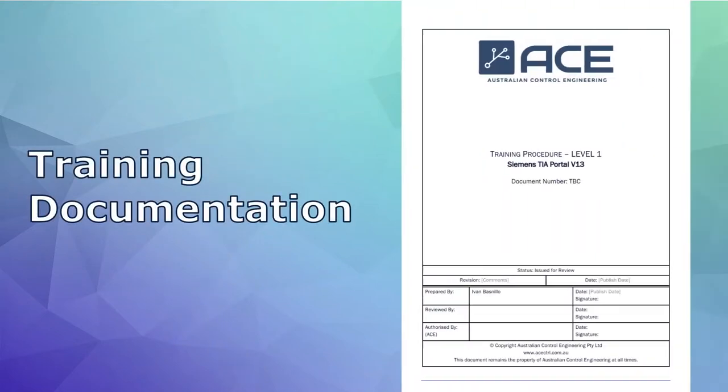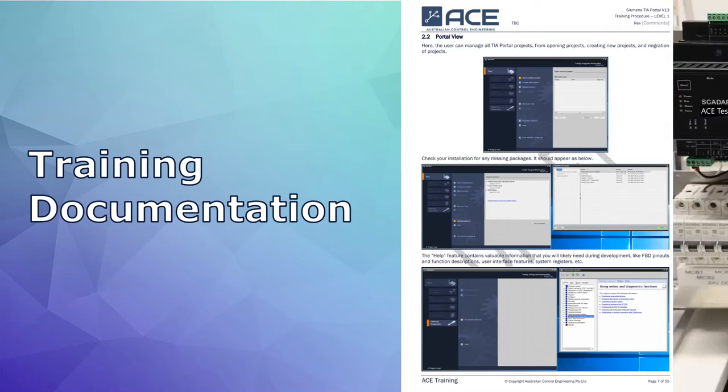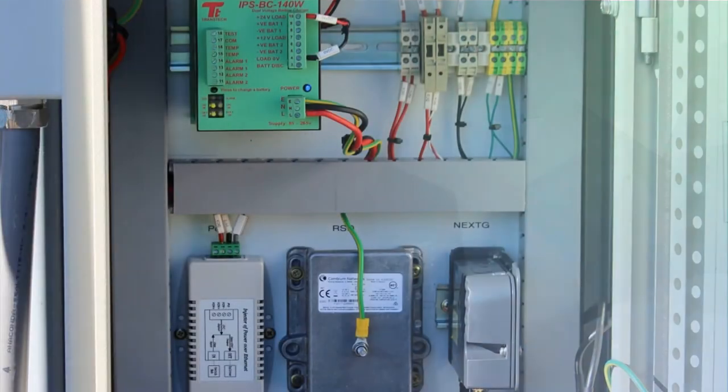Our training documentation walks us through different hardware and different software, and gets us actually hands-on with the hardware and software itself, so that we can learn from the ground up exactly how to implement the software and hardware in the field.